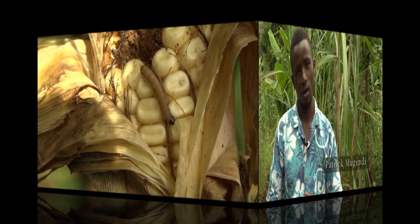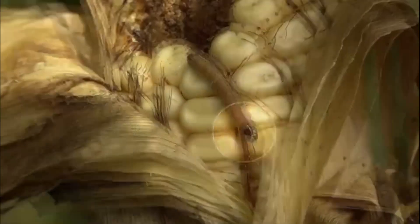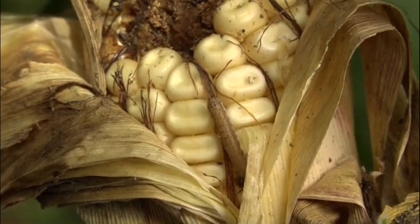You can tell the difference between it and other caterpillars. It has an upside-down Y on its head. You can also check the rear side — it has four dots that form a square.